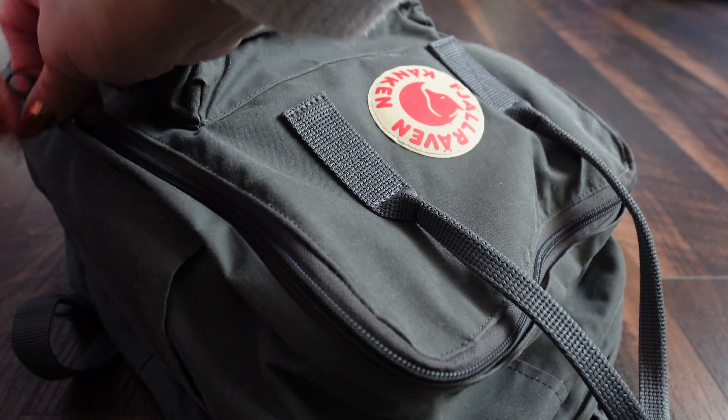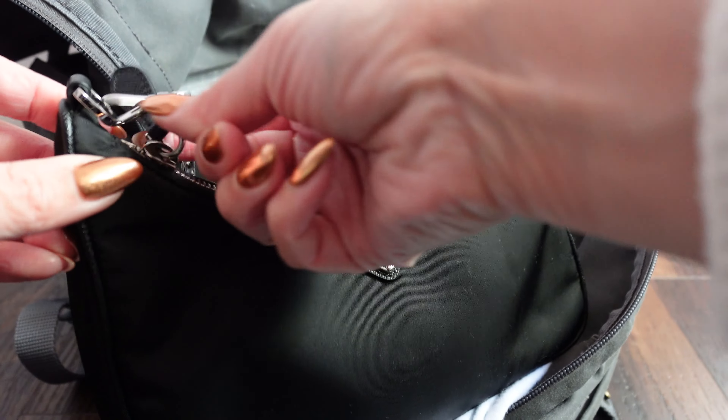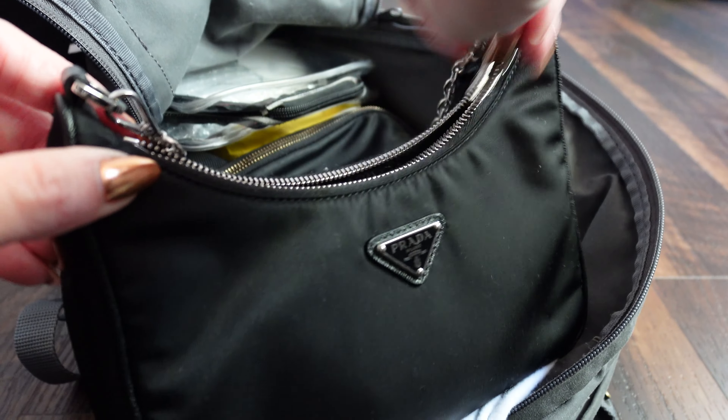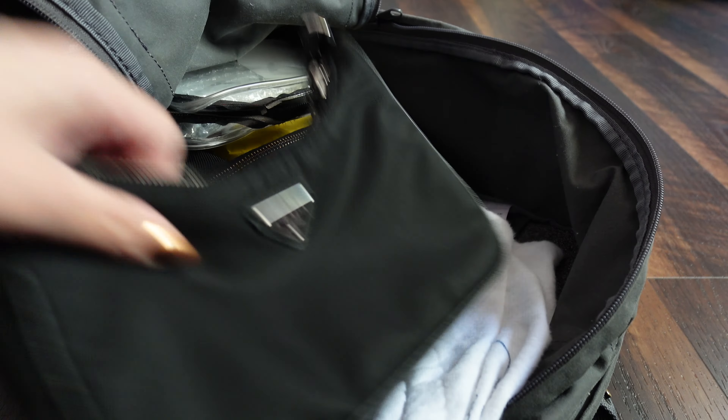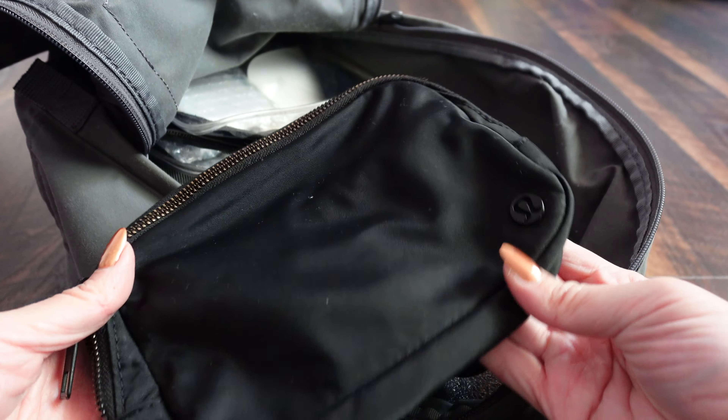In the main compartment I bring two purses. This one is my going-out purse — this is the Prada Re-Edition. It's a nice compact purse, very malleable, and it's made of nylon so it's a bit stain resistant. I also keep the crossbody strap inside for when I'm not using it. I also bring my Lululemon belt bag for the gym or quick coffee runs.